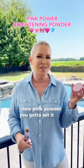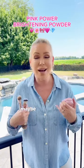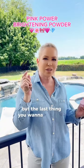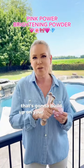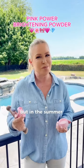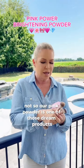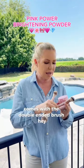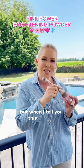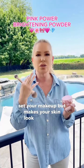Pink powder — you got to set it. You're sweating, perspiring maybe. You need a good setting powder, but the last thing you want to do is use an old talcy one that's going to build up on your face and make you look like cake face. Our pink powder is one of those dream products, comes with the double-ended brush. When I tell you this goes on your skin, it instantly brightens, sets your makeup, but makes your skin look glowy and beautiful.